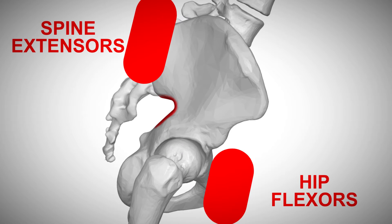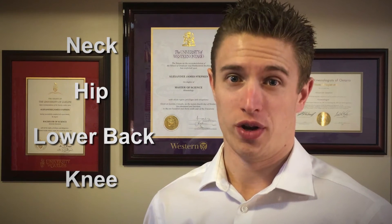If your pelvis stays in this position for too long, you most certainly will be dealing with neck, hip, lower back, or knee pain, and various other dysfunctions down the road. But how can you tell if you have anterior pelvic tilt and what can be done to correct it? Let's take a closer look.